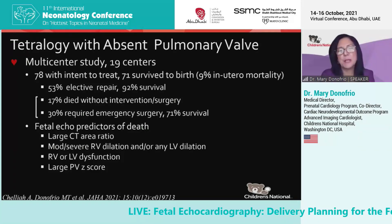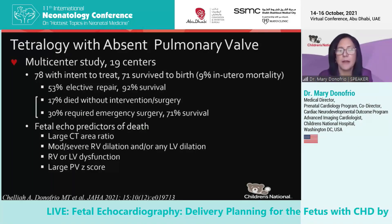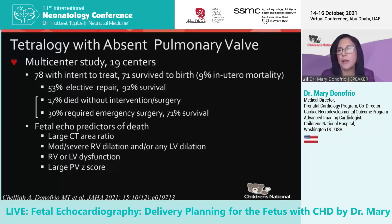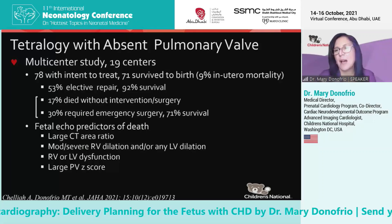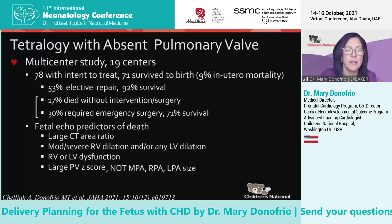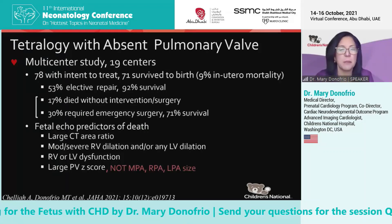Echo predictors of death included a big heart, moderate or severe right-sided dilation, any left-sided dilation, RV or LV dysfunction, and a large pulmonary valve Z-score, which really is a correlate for the amount of pulmonary insufficiency. Interestingly, we as well found that the size of the branch pulmonary arteries didn't matter.